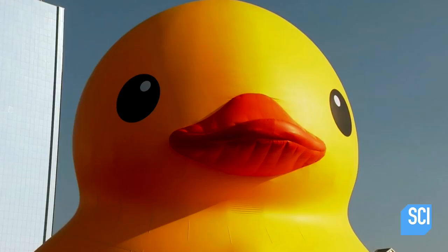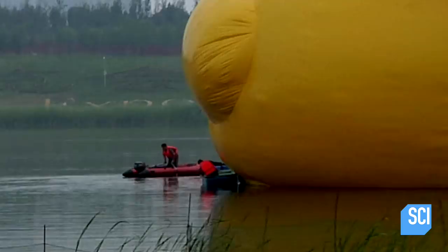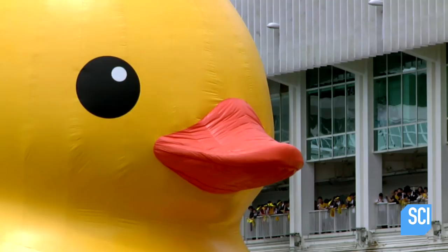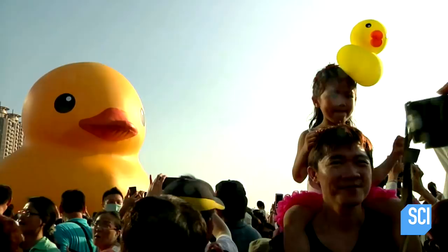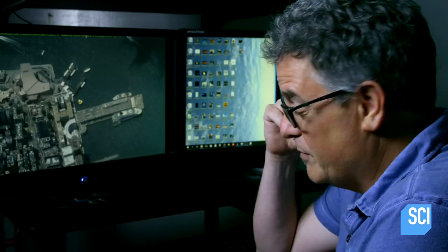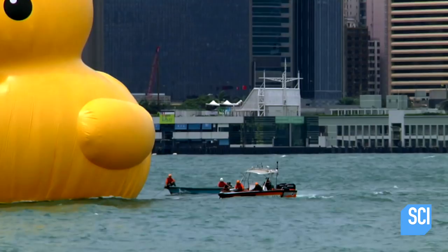Since 2007, the ducks have been shown all around the world. When one came to Hong Kong, more than 8 million people went to see it. This was probably one of the craziest cases I've ever had to look at, but it was one of the most fun. We're gonna need a bigger bath.